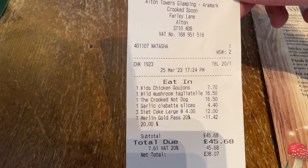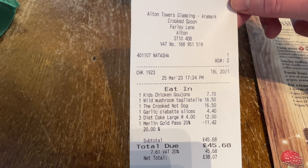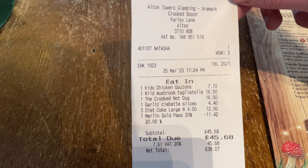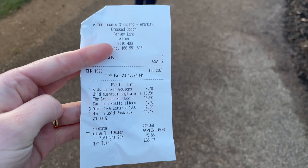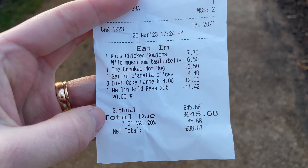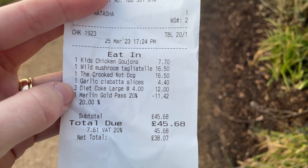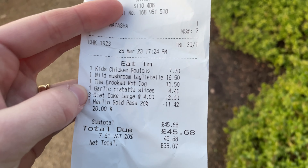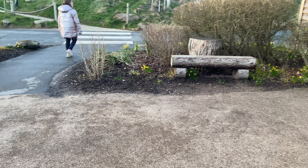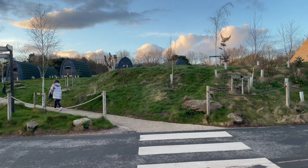We've chosen not to have a dessert here — as we normally do in previous videos, we go to the gift shop for an ice cream. So we're heading out now for a little walk as the sun's just starting to set. We might walk over to the Alton Towers Hotel, get an ice cream, and then have a little walk back. With our 20% annual pass discount it came to £45.68 total, which isn't too bad for three meals, three large diet Cokes and the ciabatta.